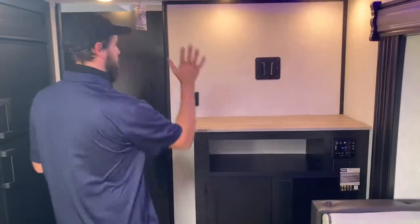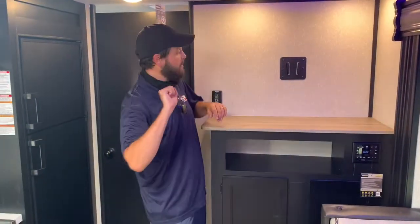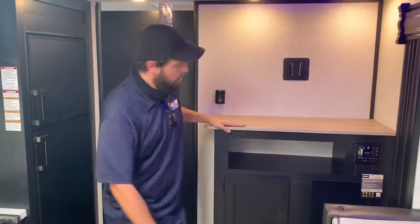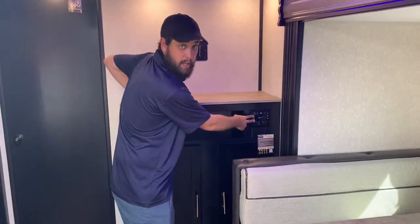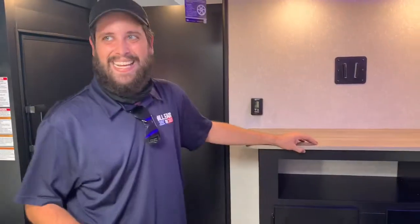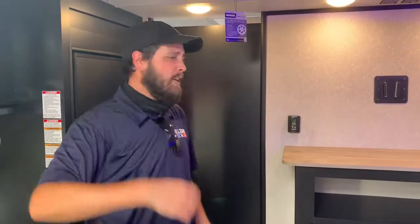Last but not least up here is this entertainment center, ready for a TV. You can hang it up outside — same bracket here as outside, so you literally pick it up and put it outside. All your connections are up here; the power center is driven by the Driven sound system, which is Bluetooth accessible with HDMI and USB. However you want to get data to it — to play it through the TV, through the speakers — whatever you want.